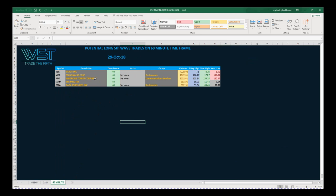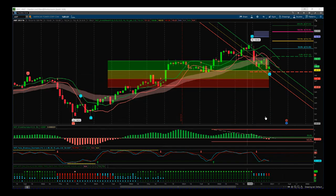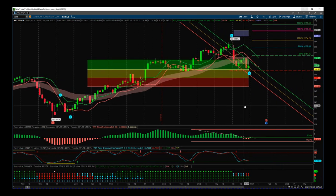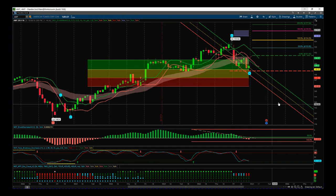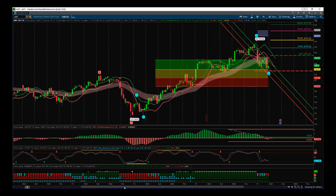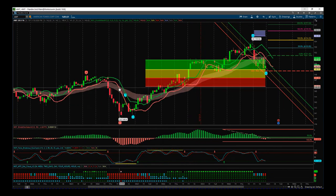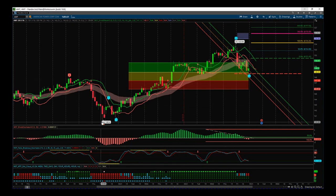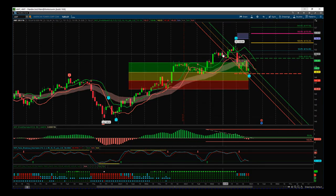AMT — American Tower — on the 60-minute timeframe. I'm using the ThinkOrSwim version of our Elliott Wave indicator suite, also available for MultiCharts, NinjaTrader, and TradeStation. The isolation of the wave counts is pretty simple: we got these lows earlier on in October, and since then we've had a really good intraday bullish move up. On Friday we pulled back, and this wave four is what we're interested in right now.